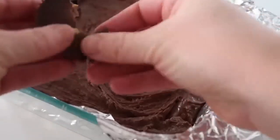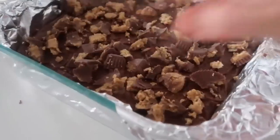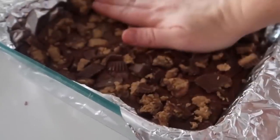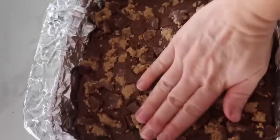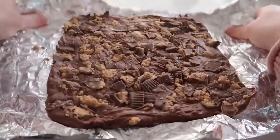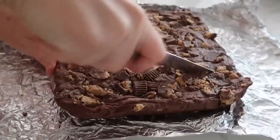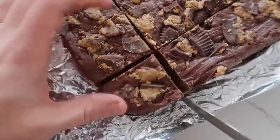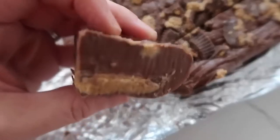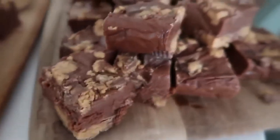Now it's time for the topping — of course it needs to be Reese's. I started with 22 Reese's total: 16 on the bottom and the rest crumbled up and pressed down into the fudge so when it cools and hardens the Reese's will be stuck in there. Let this sit in the fridge for about an hour and a half until hardened. Carefully pull away the foil and cut right into it. I love this fudge because you don't need a candy thermometer, it keeps its shape well, and you can see the Reese's on the bottom and top. Whenever I make this fudge, it is gone instantly.